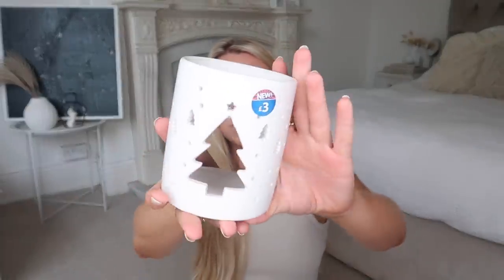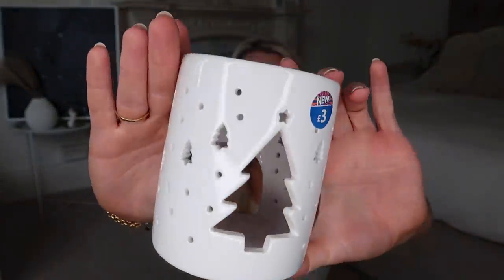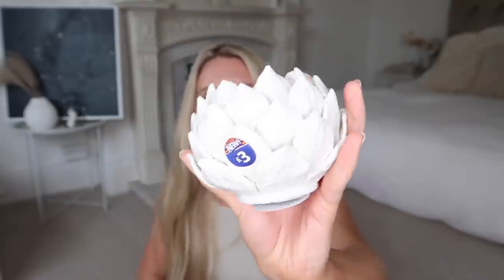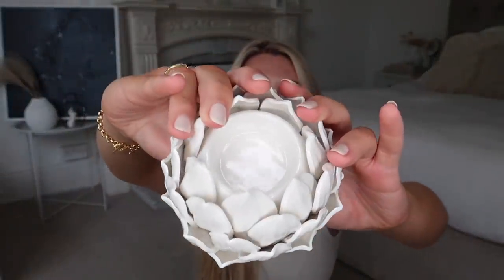I forgot to show you this when I was showing the wax melts — they had these little festive wax melt burners. This one with the Christmas tree was three pounds, and they also had the same size in a gingerbread man option. I just went for the Christmas tree. I've also got a couple more home decor pieces — this one was three pounds and I love the artichoke design. It reminds me of Neptune Home. It's set out as a tea light holder but you could obviously just have it as a decorative piece.